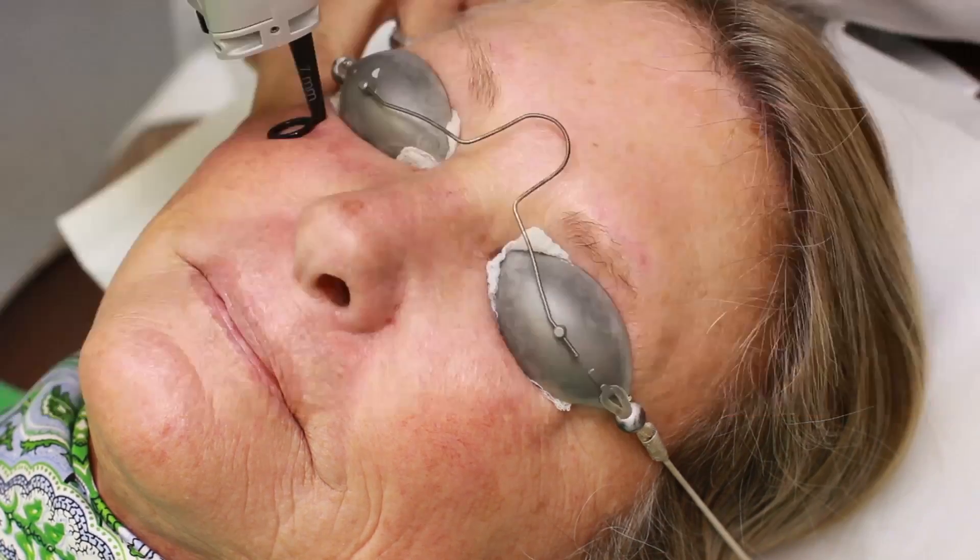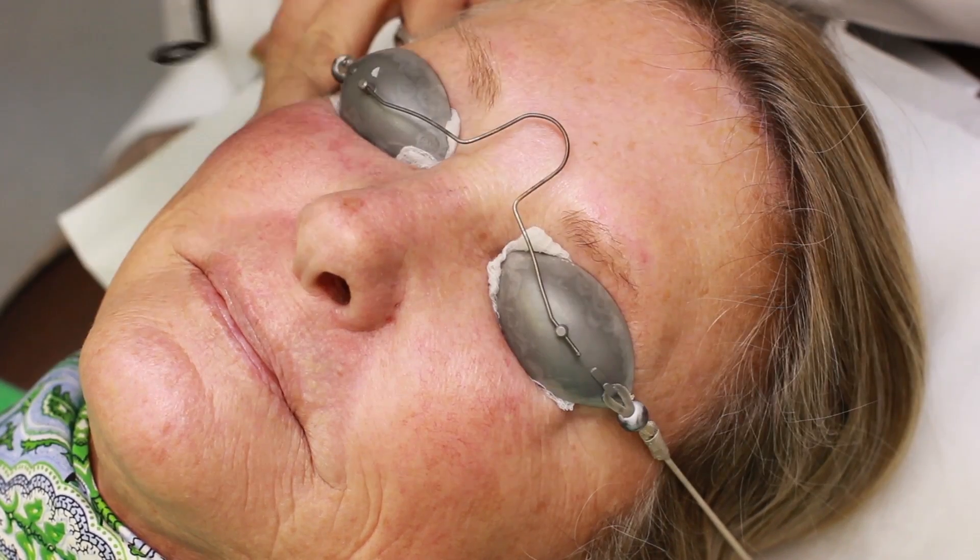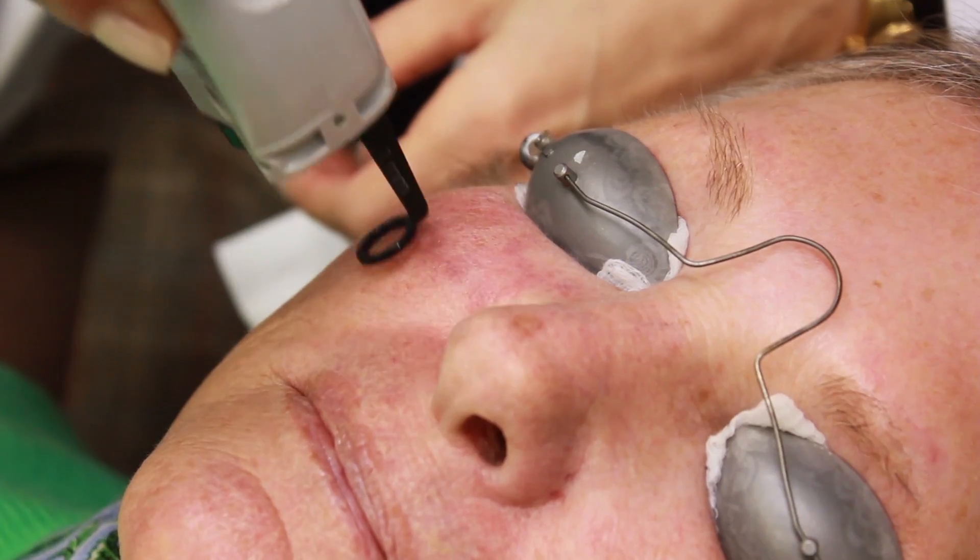Our patient Nancy has lots of facial redness, especially in her cheeks. V-Beam is an excellent treatment option to reduce the appearance of these vessels and the associated redness.